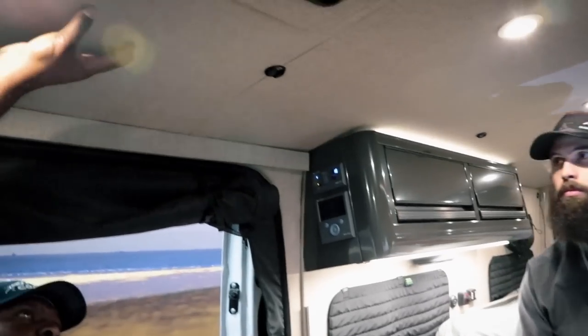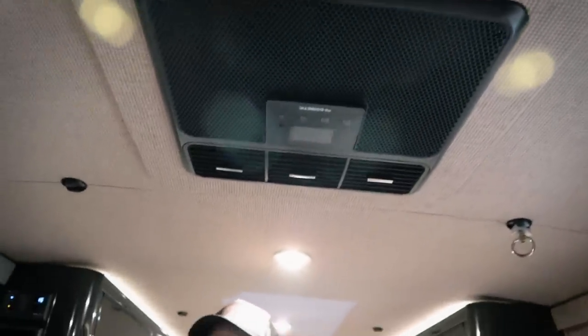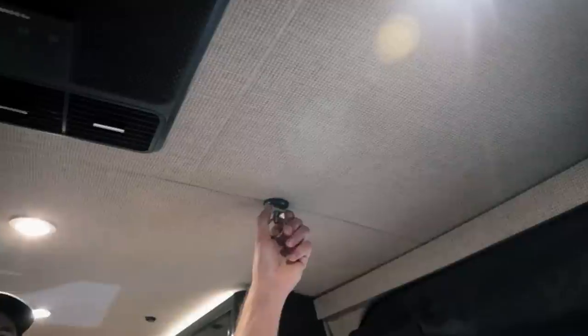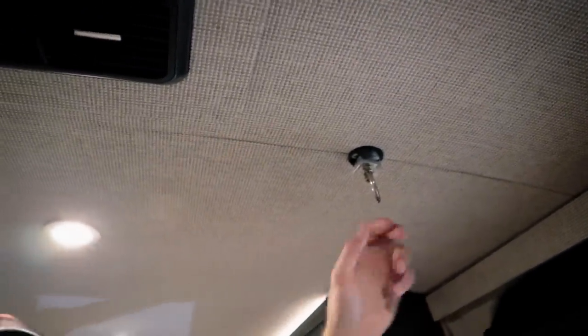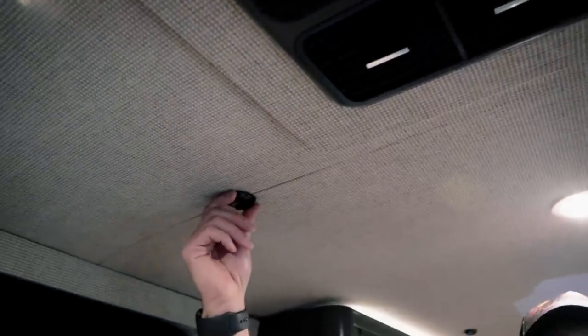The walls and ceiling are wrapped panels — a berber/burlap-like material. You can do any color; they did the whole thing similar throughout. There are rings similar to a smaller L-track all around — used for an iPad mount, hanging gear, netting, jackets, whatever you need. Torig designed them to serve double duty: holding panels up and providing a multi-function attachment system throughout the van.